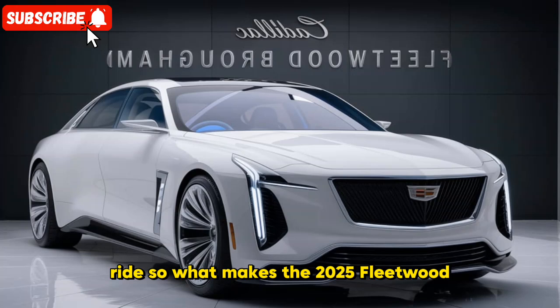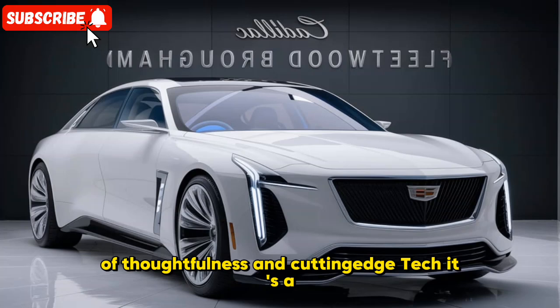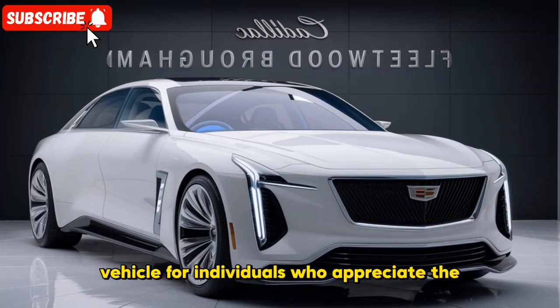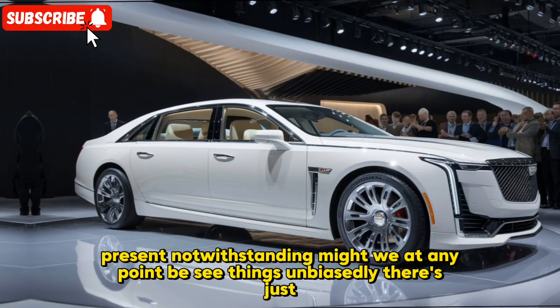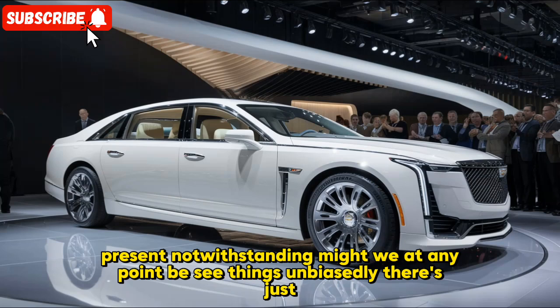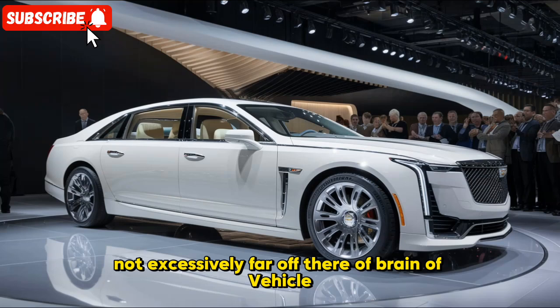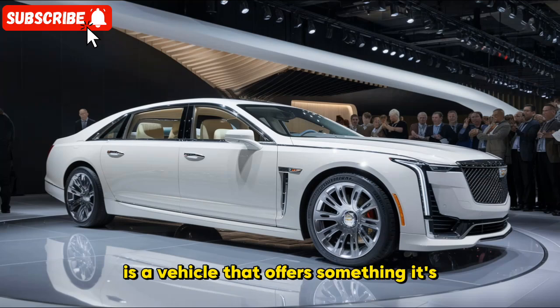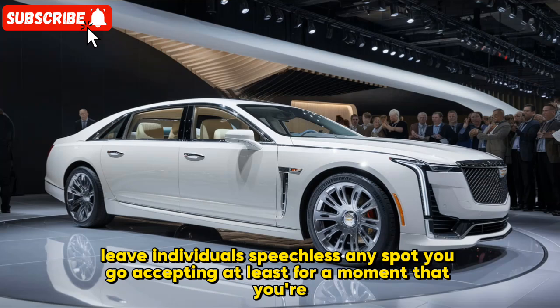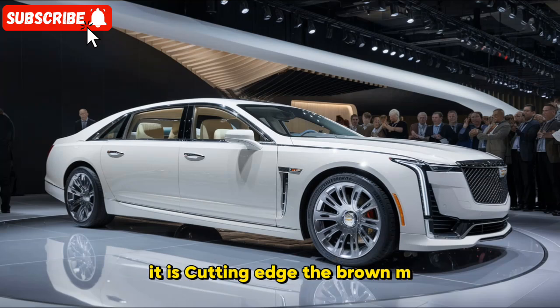So what makes the 2025 Fleetwood Brougham stand out? It's a remarkable blend of classic thoughtfulness and cutting-edge tech. It's a vehicle for individuals who appreciate the class of the past, but also want the convenience and safety features of the present. And let's be honest — there's just something undeniably cool about cruising in a car with this kind of history. The 2025 Cadillac Fleetwood Brougham is a vehicle that offers it all: it's luxurious, it's powerful, and it's sure to leave people speechless wherever you go.